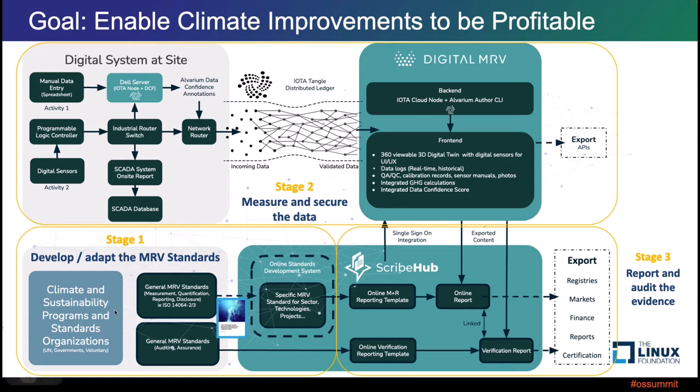The goal of enabling these climate improvements to be profitable — what better way to reduce emissions than to make it profitable for companies, landowners, businesses, and agriculture, for everybody to participate in this really necessary need to reduce our emissions and reduce the heating of the planet. The standards bodies have already done their work. The digital system on site has already been developed. Stage two is measuring and securing that data, piping it over the internet to the digital MRV system, which further exports it for online verification, tracking, and reporting by auditors. Ultimately you get an export of registries, markets, finance reports, and certification. We want that for the climate improvement markets as well.